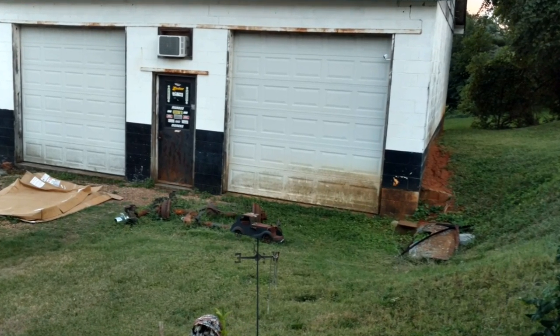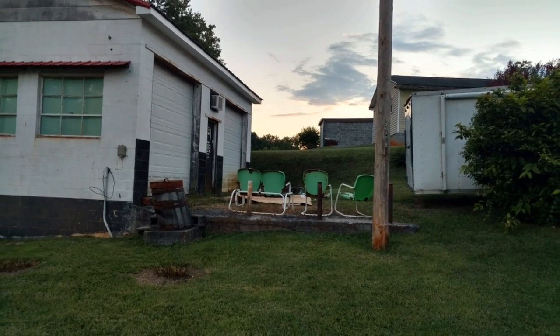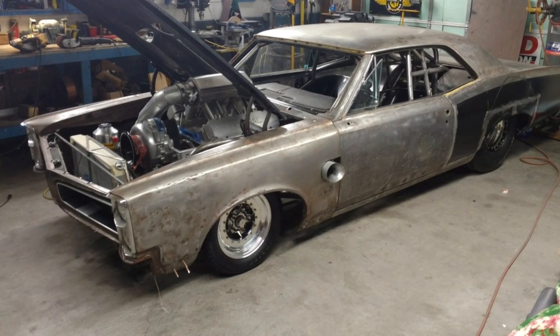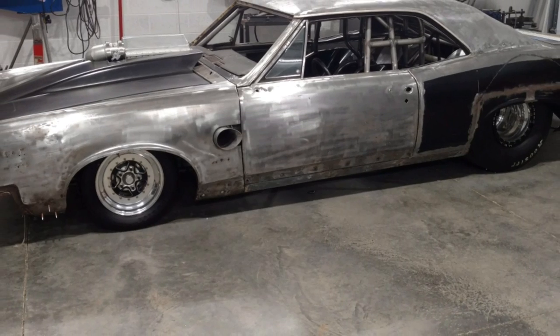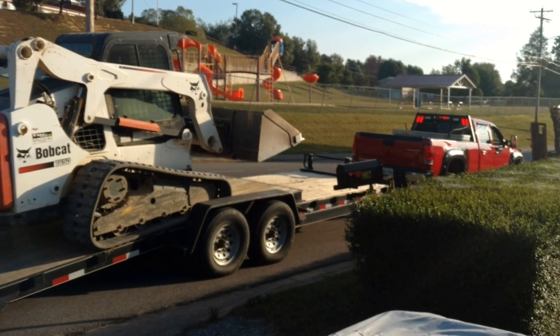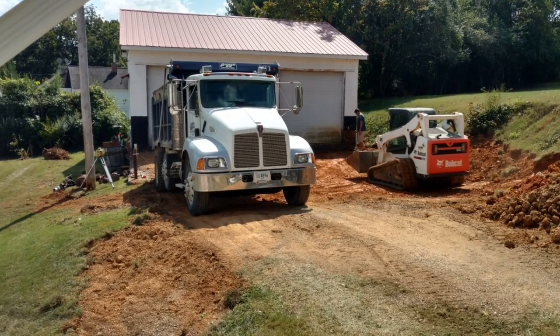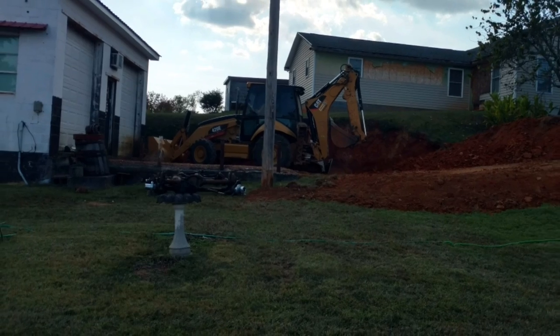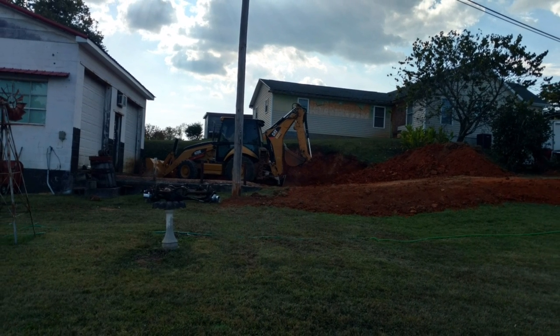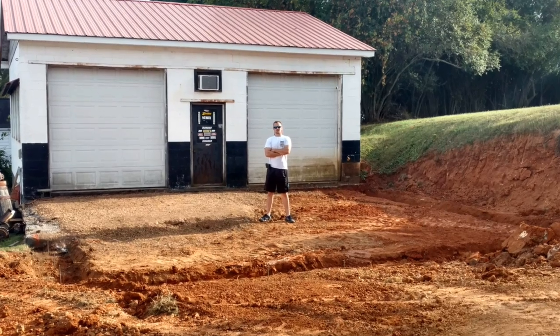I thought it was time to do a progression video on the garage build. It's been right at a year since we started, and I know you guys have seen the car go from the old side to the new side. We had to start digging out the front of my shop — it was a 31 by 31 and I wanted to turn it into a 31 by 62. We hired some guys to help dig it out, and believe it or not there ended up being about eight loads of dirt removed.